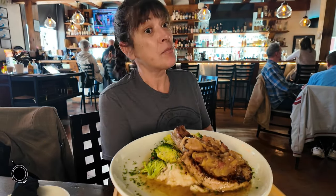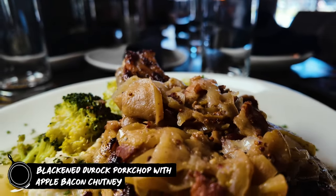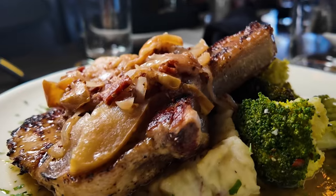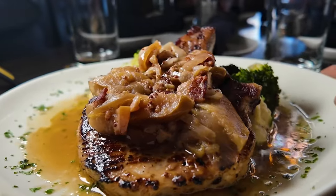This right here is one of our most popular dishes. It is a blackened direct pork chop served over a roasted bread mashed potato with seasoned broccoli. Our apple bacon chutney is locally sourced with three different types of onions in it and local apples from our Sears gardens.